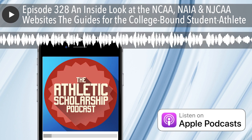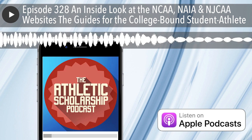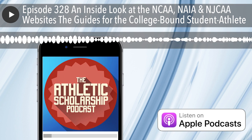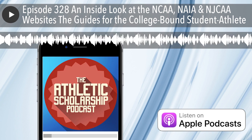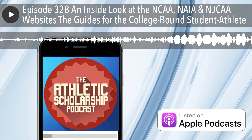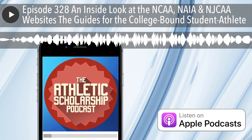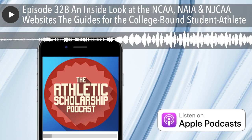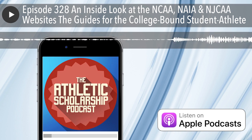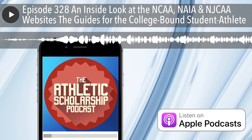Jumping to the junior college level, the most equivalent guide on njcaa.org is a page you reach after clicking on Compete NJCAA at the bottom of the home page. The page has questions that help you understand the junior college level. There are over 500 junior colleges in 44 states with 70,000 student-athletes in 28 different sports and 53 championship events. This page has a link to search NJCAA colleges and gives you information on how junior colleges are cost-effective. It also points you to the eligibility centers of NCAA and NAIA for the next step.